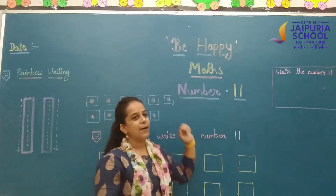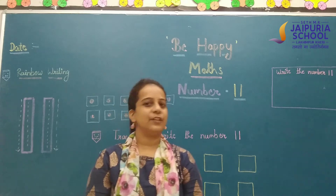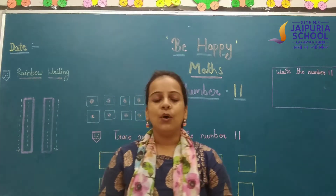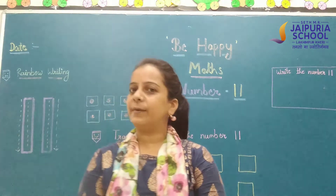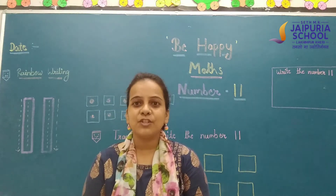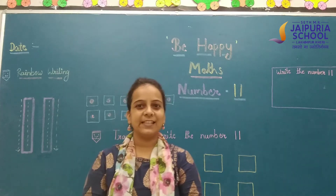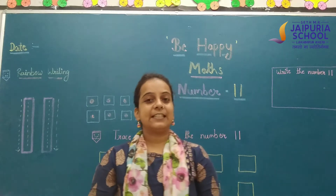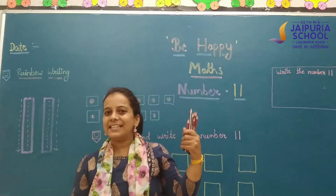Today's topic is number 11. Which number? Number 11. So first we will count number 11. I have your special friends here — I have pennies here.